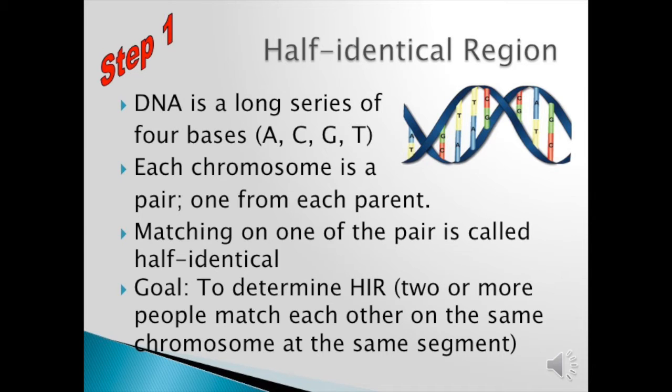Each chromosome is a pair, one from each parent as previously mentioned. Matching on one of the pair is called half identical because you have a pair of chromosomes, so if you're matching on mom's side that's half identical, not full identical. The goal is to determine the half identical regions — sections where two or more people match each other on the same chromosome at the same segment — and that would mean they have a common ancestor which could be on mom's side or dad's side.